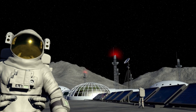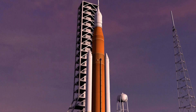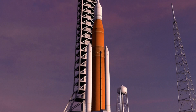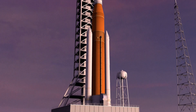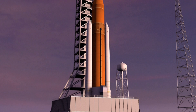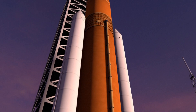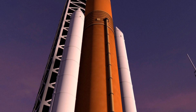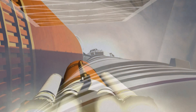Block 1 consists of a core stage containing liquid hydrogen and oxygen that fuel four RS-25 liquid-propellant engines. Taking elements from space shuttles, the core stage is flanked by twin, five-segment, solid fuel boosters, providing more than 75% of the launcher's thrust during the first two minutes of flight.